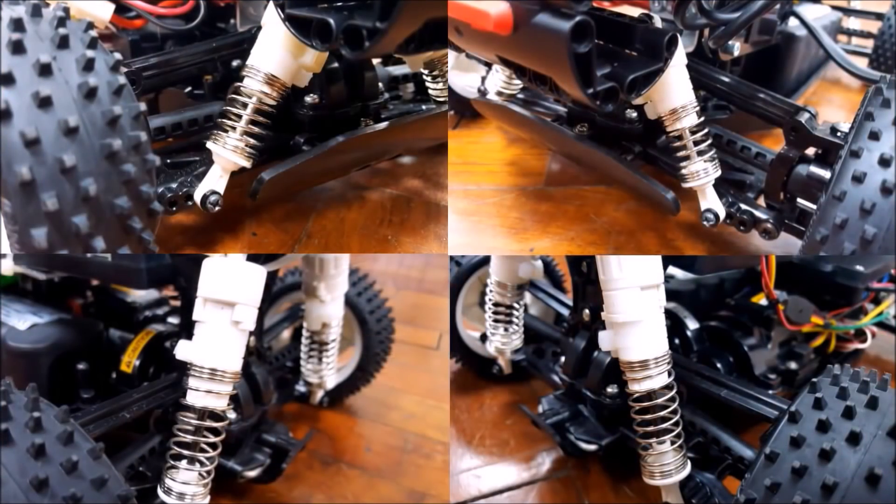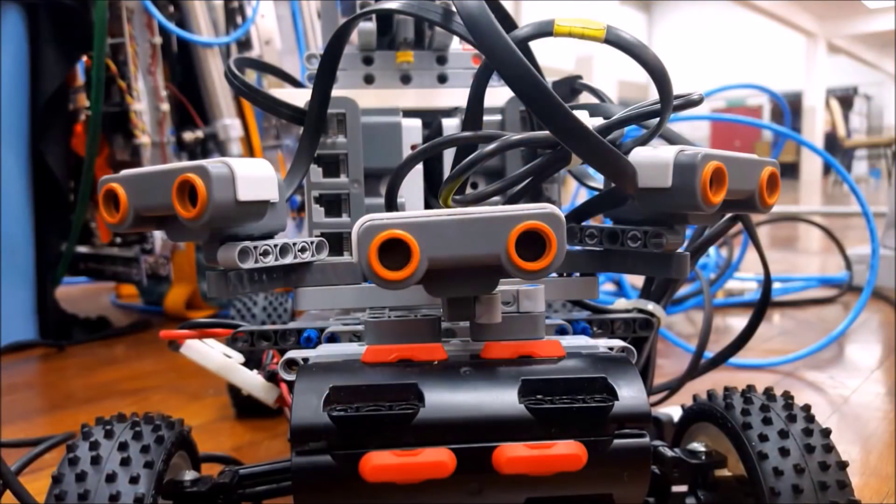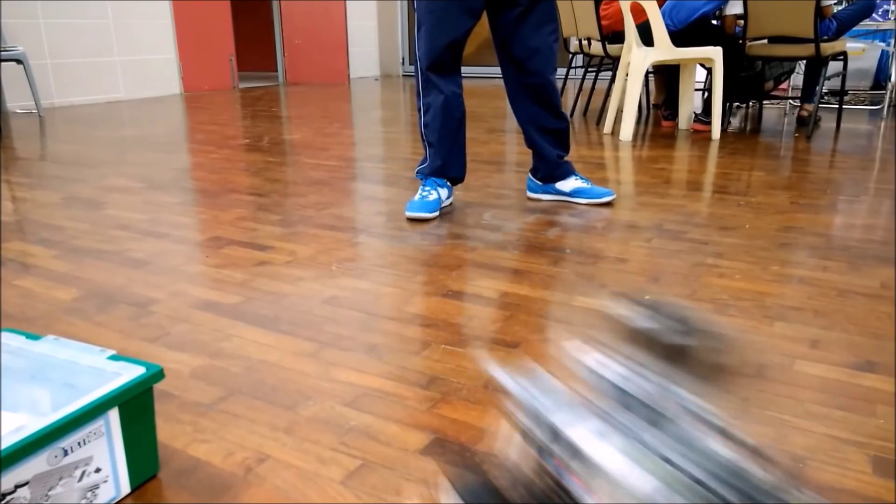Alpha V3 has four shock absorbers providing individual suspension for each wheel. Alpha V3 is powered by a 10,800mAh battery delivering 7.2V in total. Alpha V3 also features three ultrasonic sensors, which will enable it to roam around and operate on its own without the need for intervention.